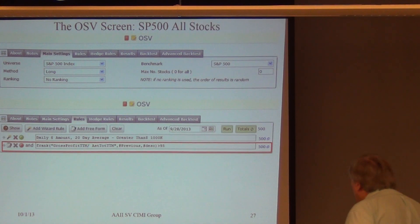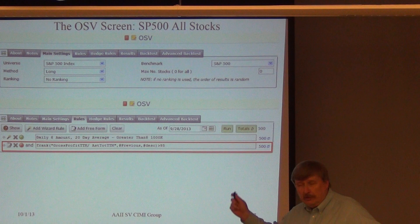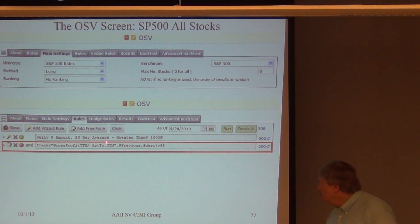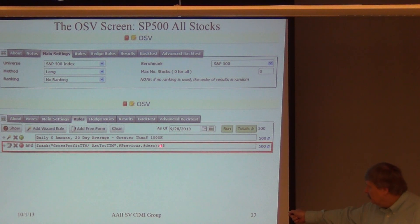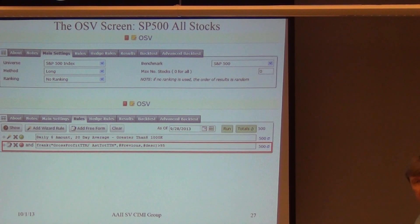Here's how I generated all the stocks in the S&P 500. I did no ranking — when you put zero here, you get all 500. Here are the two screens I used. The first one is a million-dollar liquidity per day constraint. Then notice the key screen: gross profit divided by total assets. To get the top 25, I take the 95th percentile. Right now it's turned off, so I'm getting all 500 stocks. That's the all-stocks case.